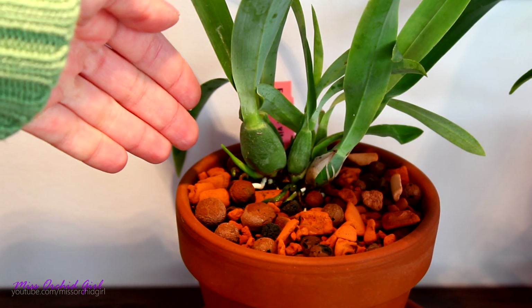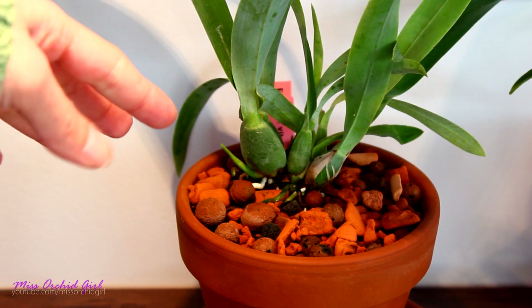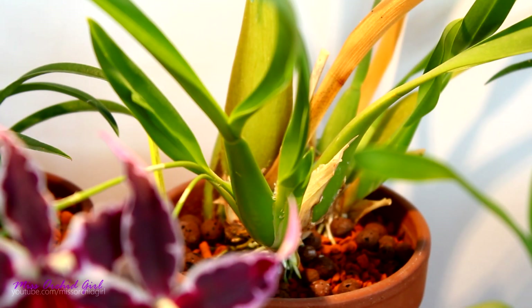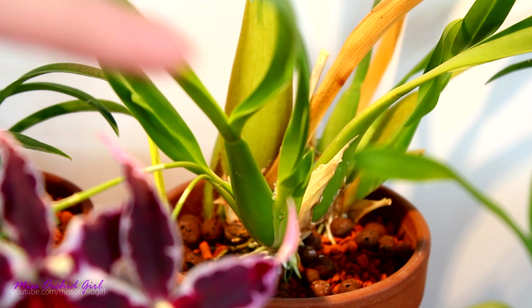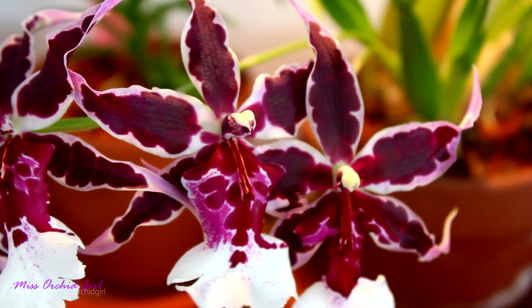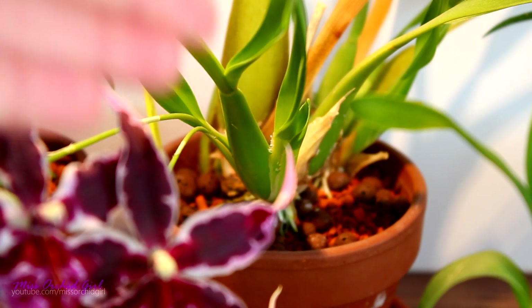Each new pseudobulb starts out life as a little nubbin at the base of a mature pseudobulb. In time, it will develop tiny leaves and tiny sheaths, and as it grows it will mature into a structure very similar to the previous one. So besides being responsible for the creation of roots and leaves, each pseudobulb is also responsible for the creation of new pseudobulbs. The first and foremost function of a pseudobulb is to sustain and create new leaves for proper photosynthesis, roots for hydration and nutrient absorption, flowers for propagation, and new pseudobulbs to continue the cycle.